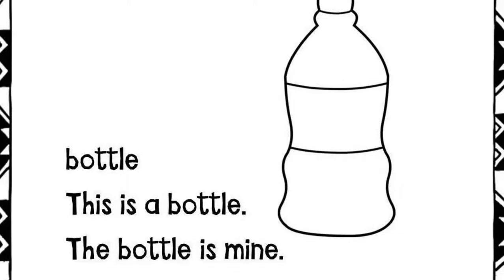Bottle. This is a bottle. The bottle is mine.